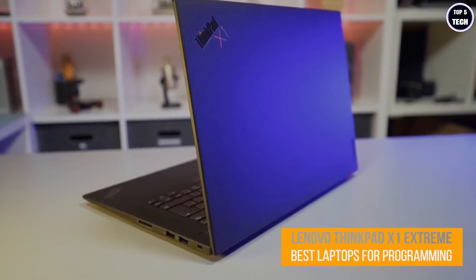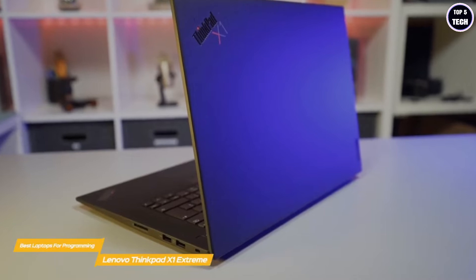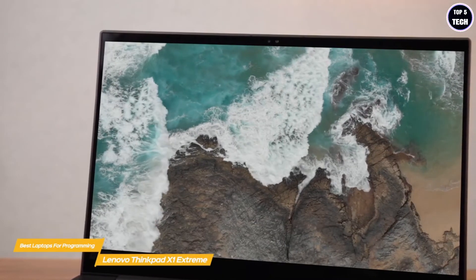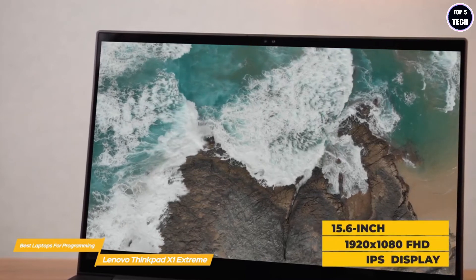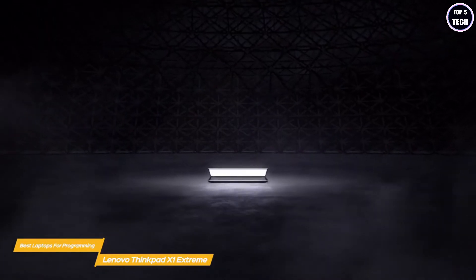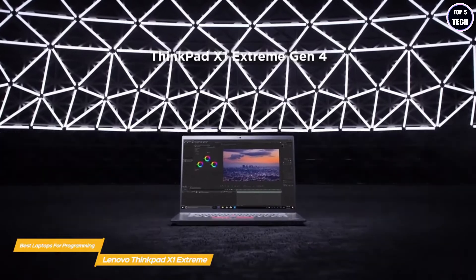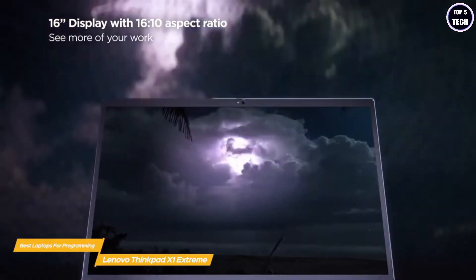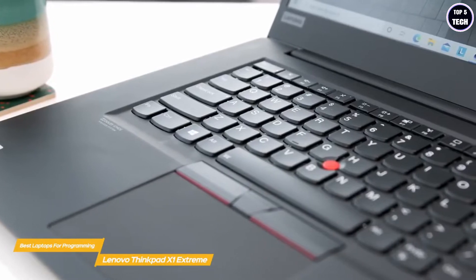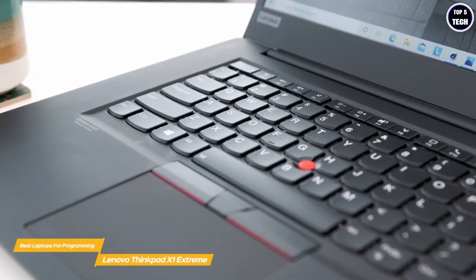Next up, the Lenovo ThinkPad X1 Extreme. The ThinkPad X1 Extreme gives you excellent quality and configuration options, letting you put together a system that's perfect for programming work. It marries elegant design to solid performance, with the base configuration offering a 15.6-inch 1920x1080 FHD IPS display. You can upgrade all the way up to a 15.6-inch UHD 3840x2160 IPS or OLED display with support for HDR and Dolby Vision.